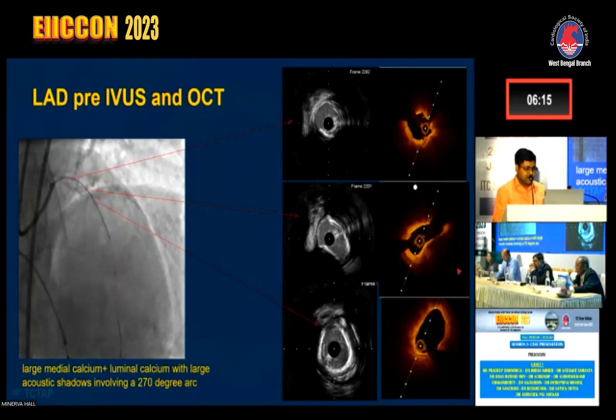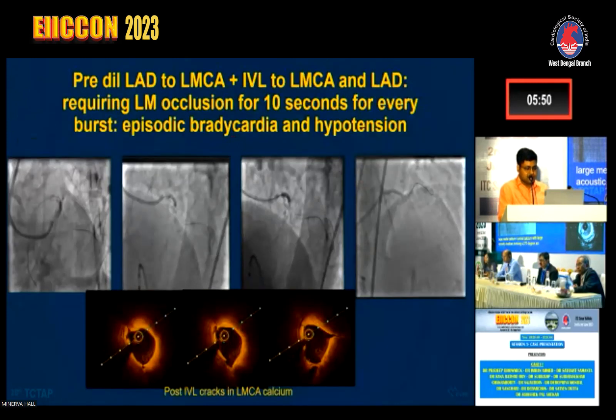Additionally, in the mid segment there was a calcific nodule, which was appreciated on both IVUS and OCT. Given the large lumen with significant medial calcification in the left main, we chose IVL over ROTA, as the available rotablator burrs of 1.5 and 1.75 would not effectively engage the calcium. We pre-dilated LAD to LMC with a non-compliant balloon, then performed IVL on the left main and LAD.